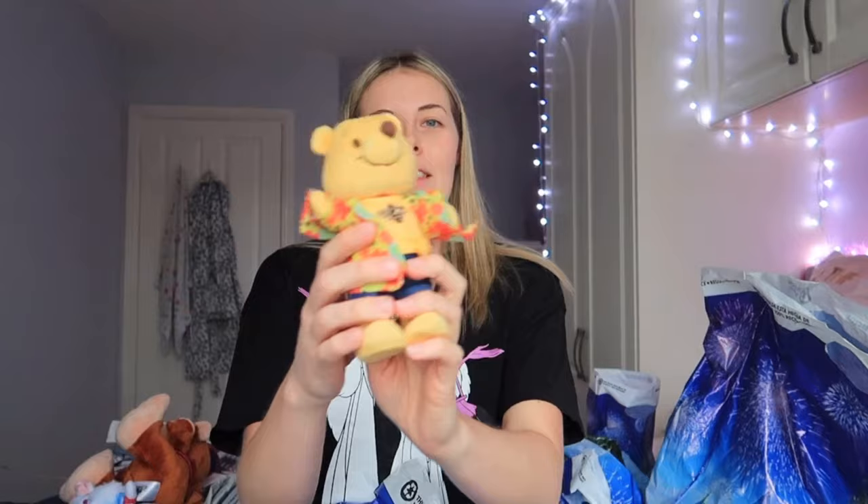My other Nuimo — Winnie the Pooh — did come on adventures with me and I had him strapped onto my bags in lots of my vlogs, which are linked in the description below. I got this really cute outfit for him: he's wearing a little Hawaiian shirt, a t-shirt with Bumblebee on it, and little denim shorts. Winnie the Pooh was $19.99 and the White Rabbit was slightly more expensive at $21.99 since he was one of the newest to the collection. Pooh's outfit was $12.99.